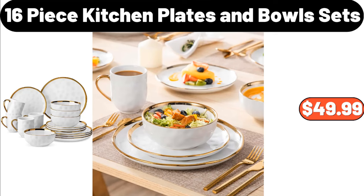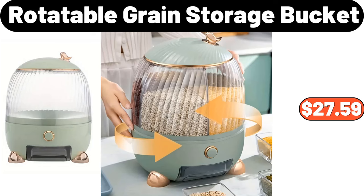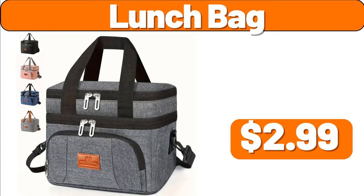16 Piece Kitchen Plates and Bowl Sets, $49.99. Decoration Potted Plant, $16.99. Rotatable Grain Storage Bucket, $27.59. Lunch Bag, $2.99.